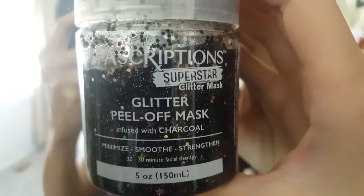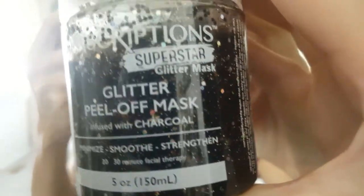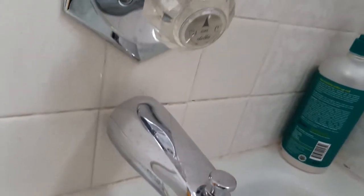The next idea I have is to do a face mask. I have this cute glitter mask from Spascriptions — this video is not sponsored, but I just really love this face mask.